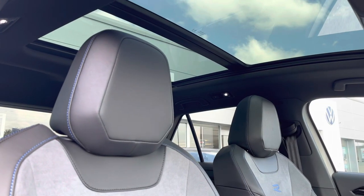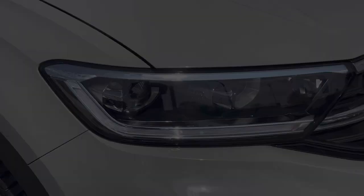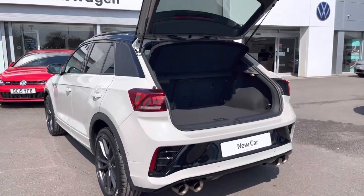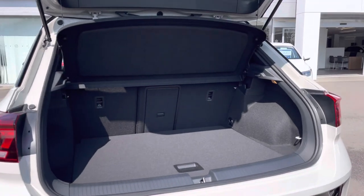A fantastic panoramic sunroof featuring an electric sun blind. We have IQ lights as well as a performance exhaust system as an optional extra. This compact car offers a generous boot space with a variable floor so the height can be adjusted.